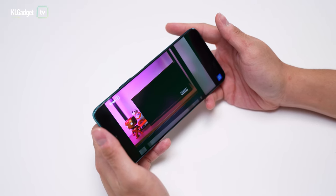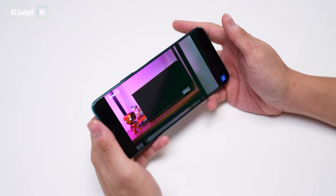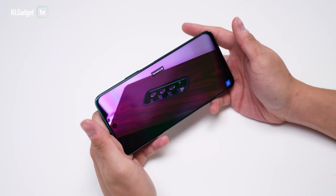The phone is unfortunately not a Widevine L1 certified device, so you wouldn't be able to play Netflix videos in HD, which is quite a shame as I would love to binge my movies on this adequately sized and bright display.